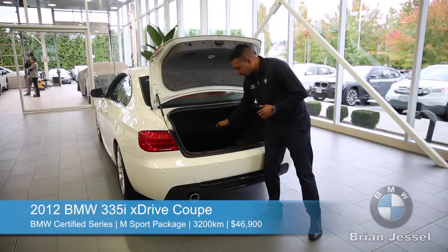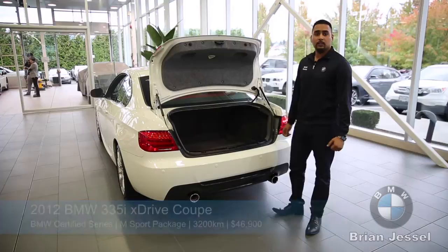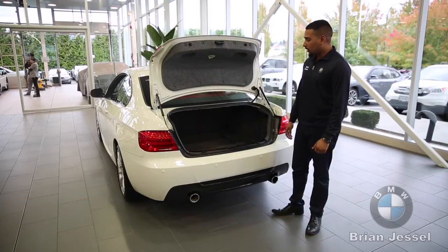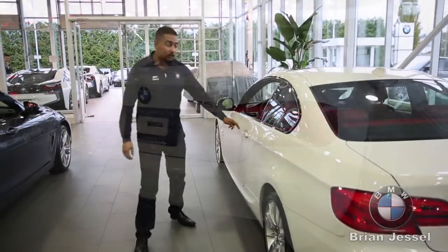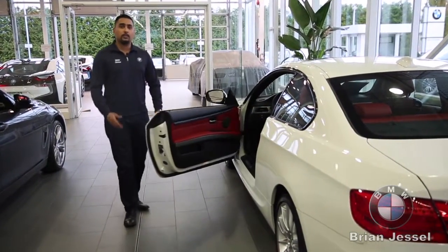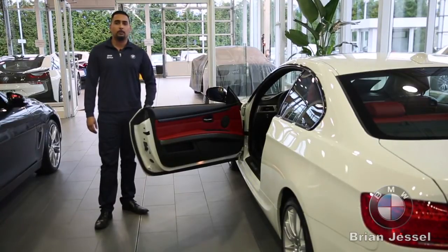These tires are run-flat tires, so there's no spare tire with this vehicle. The benefit is you can keep driving on them without having to pull over on the side of the road. It's a very clean car in and out, and it won't be available for long — feel free to come by or visit us at brianjesselbmw.com.